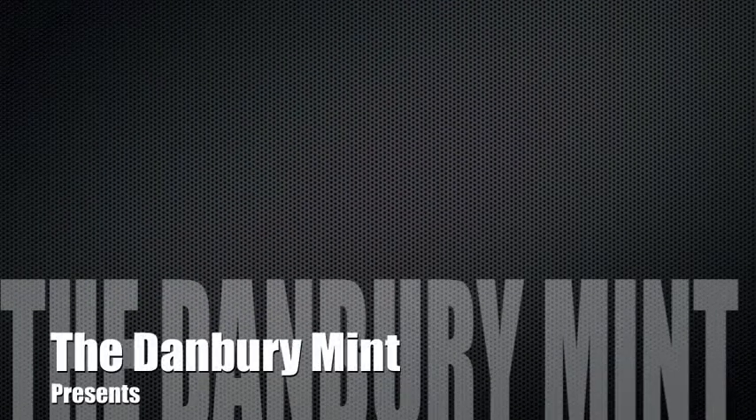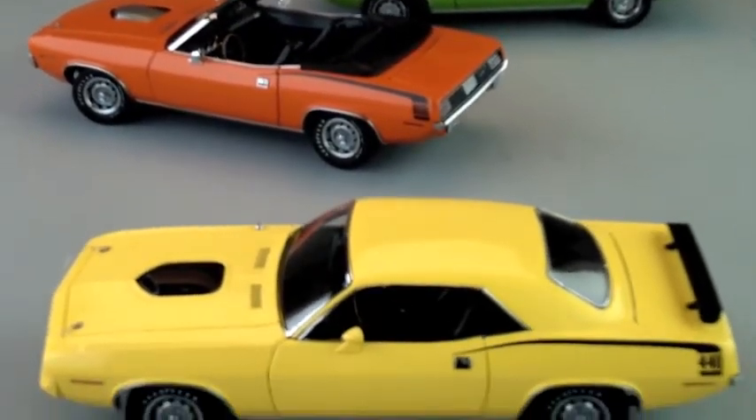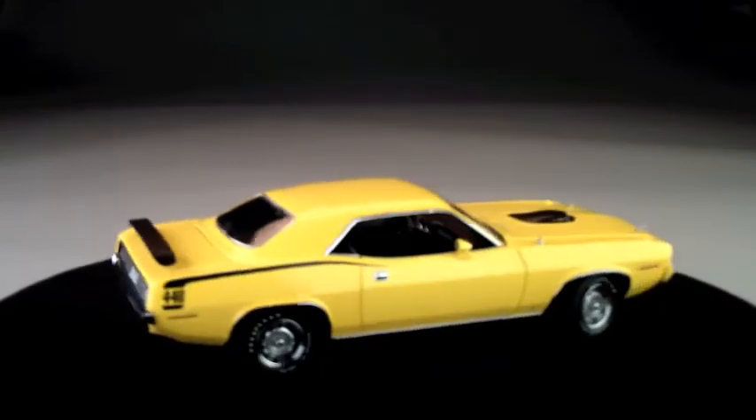For a great model of a classic muscle car, look no further than the Danbury Mint 1970 Plymouth Cuda 440 Coupe. In 1970, Plymouth gave its Barracuda a dramatic makeover, making it one of the muscle car era's big guns.